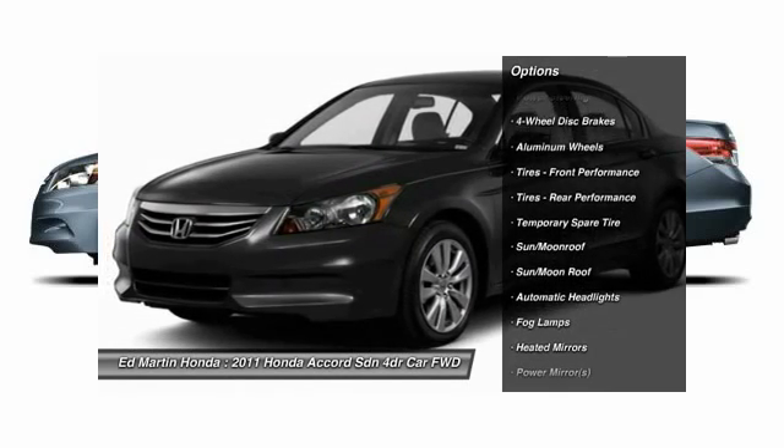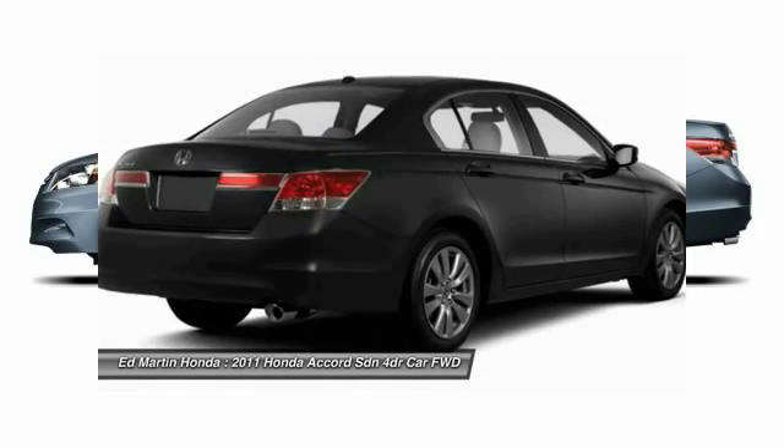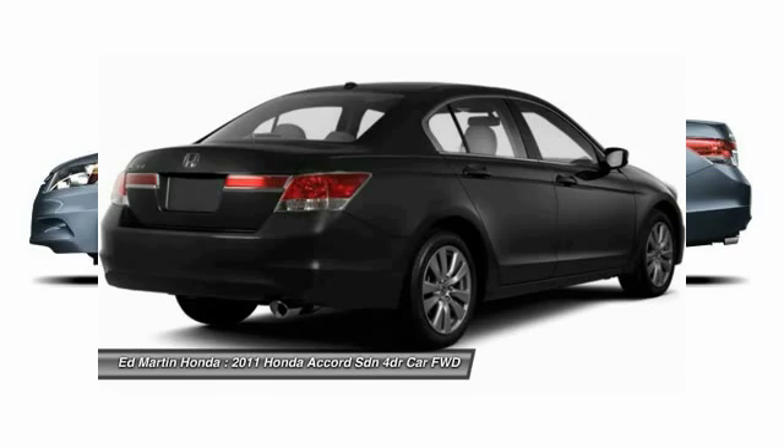CD changer, power passenger seat, power steering, adjustable steering wheel, auto-dimming rear view mirror, PPO, and cruise control.